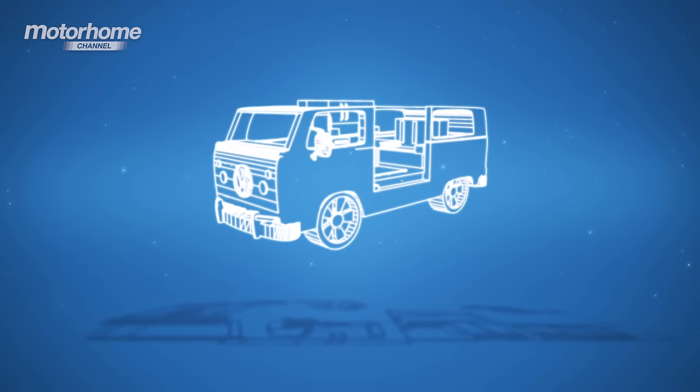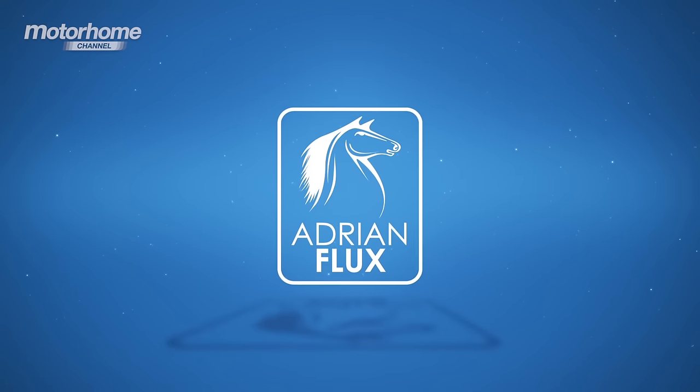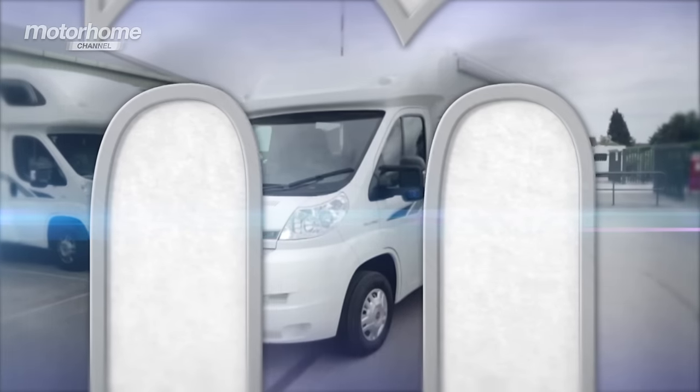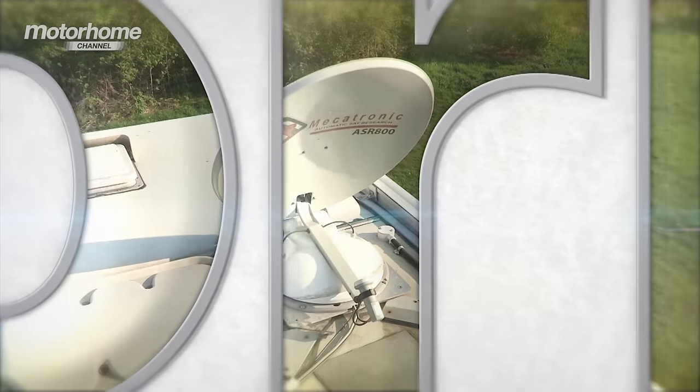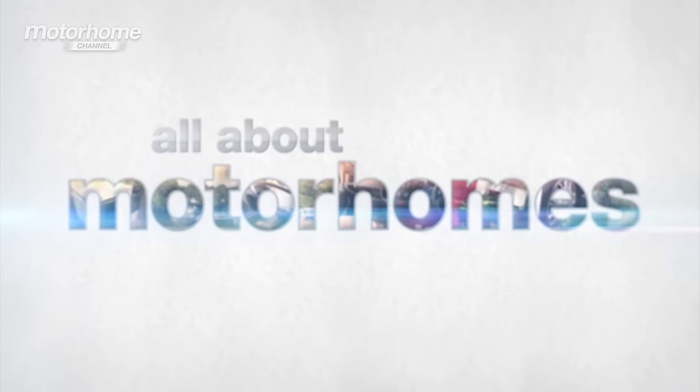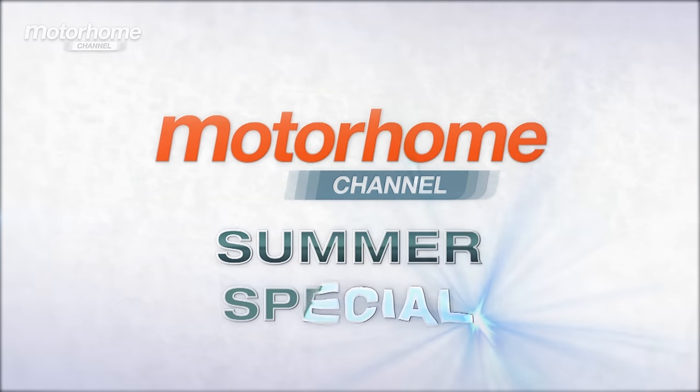Welcome to the Motorhome Channel, sponsored by Adrian Flux Insurance — the show that's all about buying, owning and getting the most out of your motor caravan. I'm Niall Hampton, and this summer we're bringing you some special episodes which we've imaginatively titled our Summer Specials.